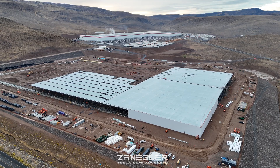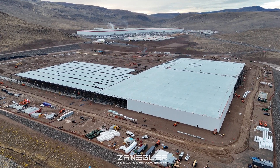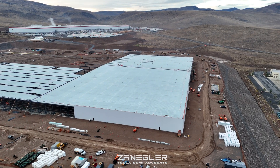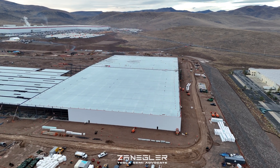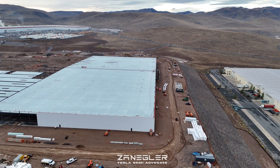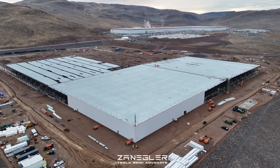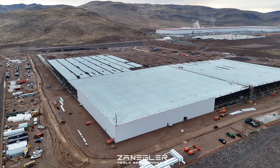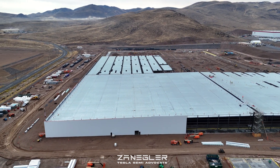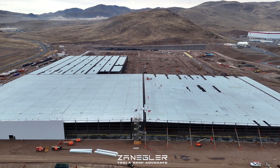Welcome to today's Tesla Semi factory construction video. This video was taken Thursday, October 17th, about 7:30 in the morning on a cool, crisp morning. Yesterday's planned drone flight was canceled due to weather, so you can see for the first time in a long time what the site looks like after a moderate rain. There are a lot of big things that happened today — I can count at least four major watershed events, so to speak.